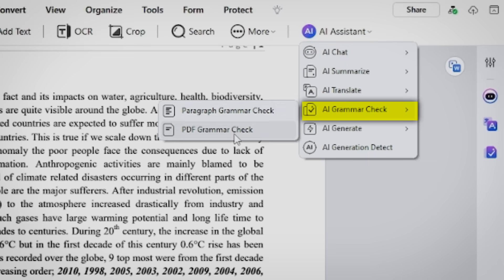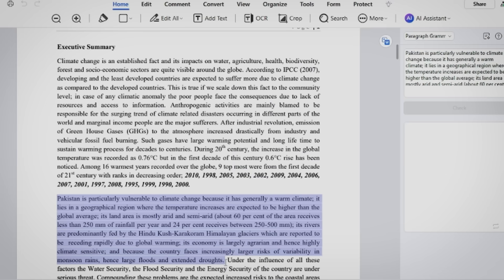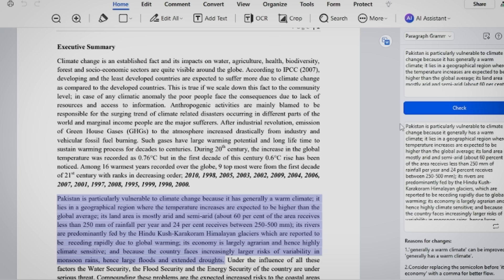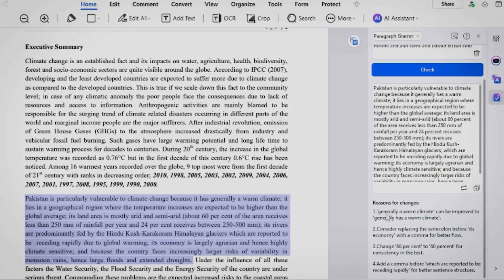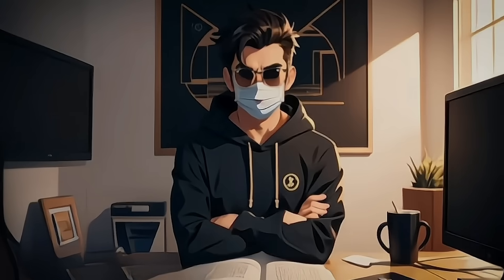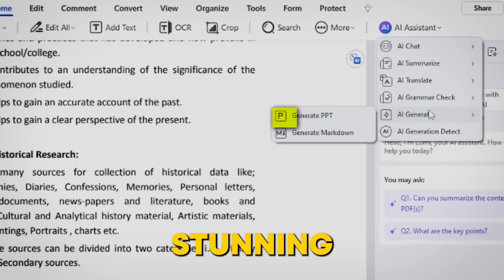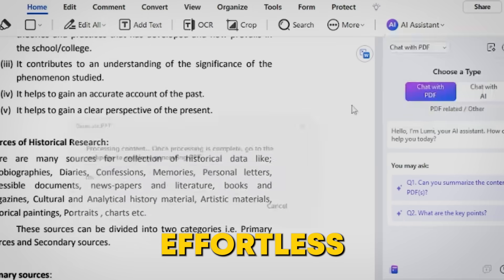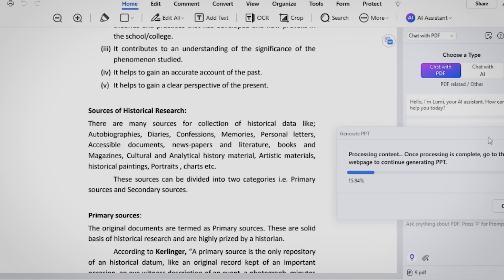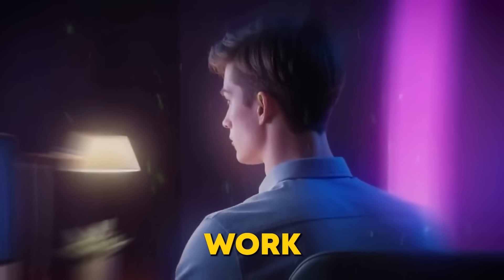Struggling with grammar mistakes? Not anymore. The AI Grammar Check feature identifies errors, fixes them, and enhances readability — making your emails, reports, or academic papers polished and professional in no time. And there's more: with the AI PDF to Presentation feature, creating stunning PowerPoint slides is effortless. It extracts key points from PDFs and transforms them into professional visuals, saving you hours of work.